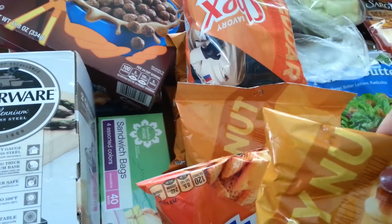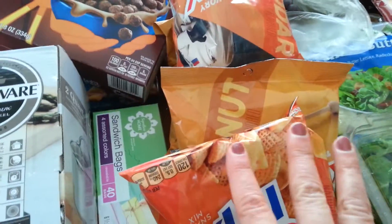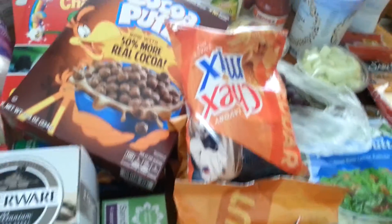The Chex Mix were $0.99 each, and I have $0.50 off two coupons. I got six of them, and there's also a $0.50 off two Saving Star rebate, so I'll get that one time.